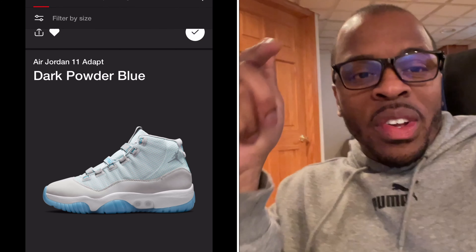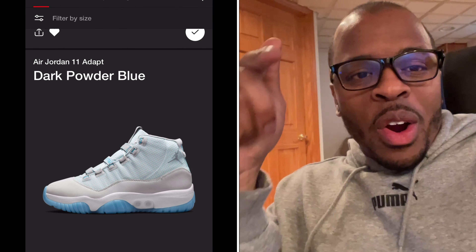What is good YouTube, your boy Milt Limpicent back with a quick video today. The Jordan 11 Dark Powder Blue, the Adapt Series, released today for $500. According to sneakers, it sold out.